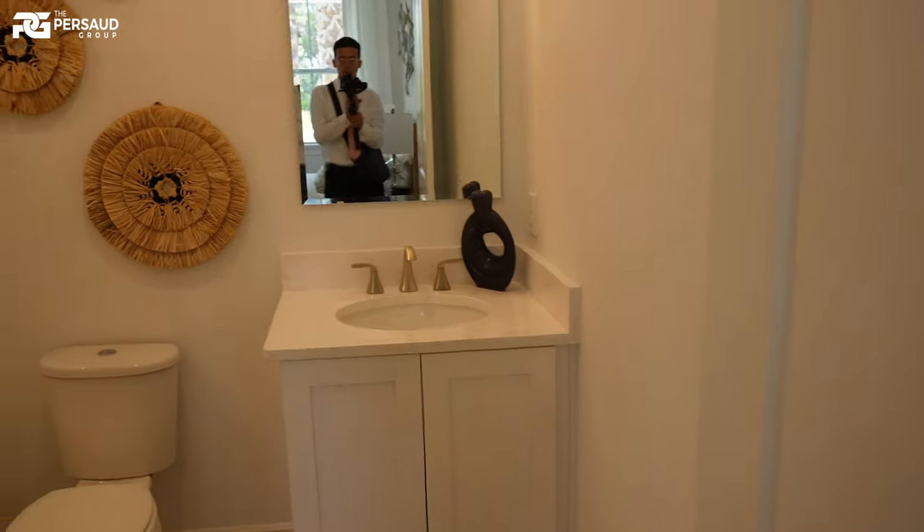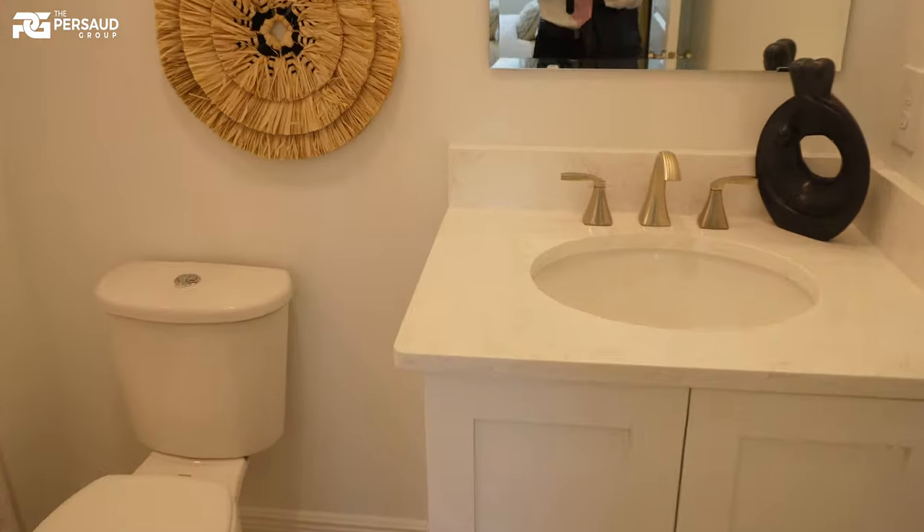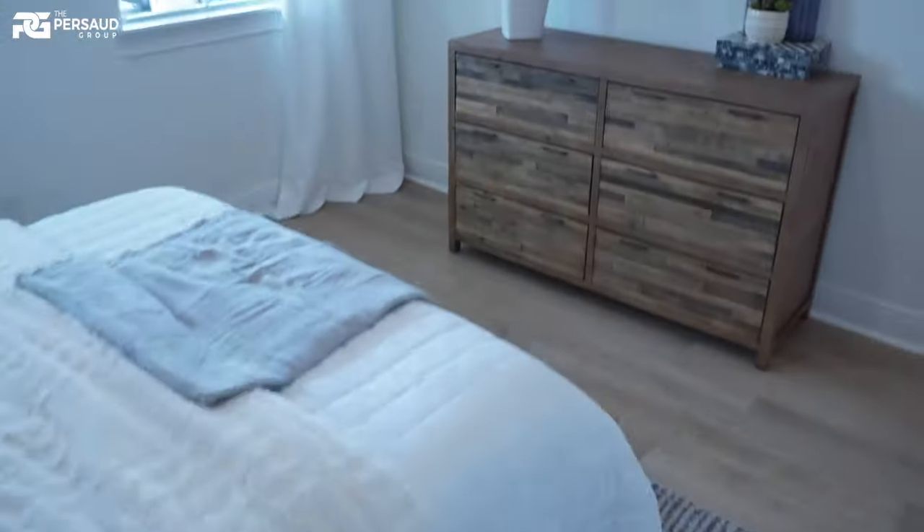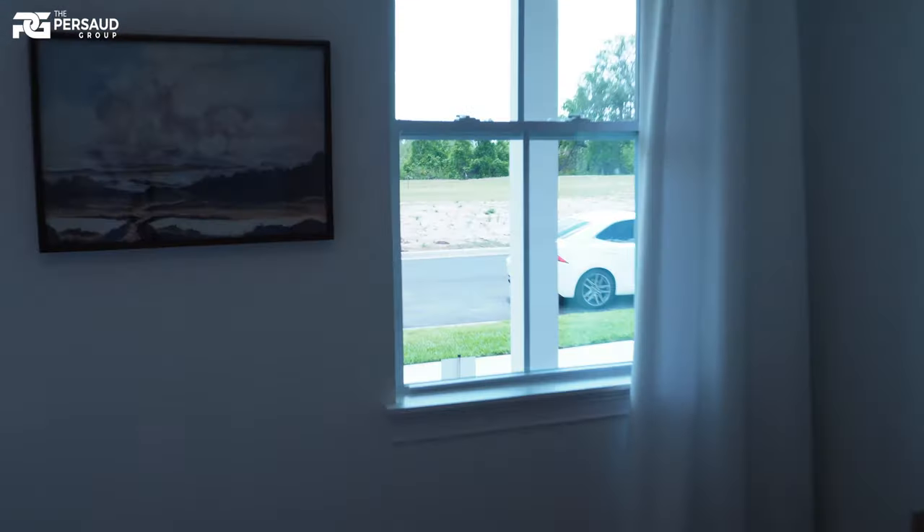As soon as we walk in to the left, we're going to have our full bath. Everything is going to be granite. They offer a lot of options and upgrades in this home, which I'll go over with you guys. Tiling all the way to the top. Ceramic wood-look tile flooring. Ten-foot doors.